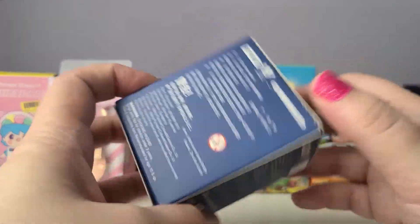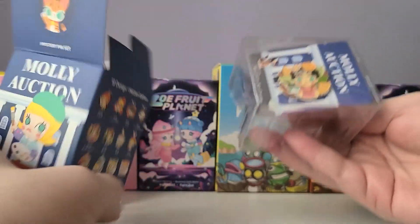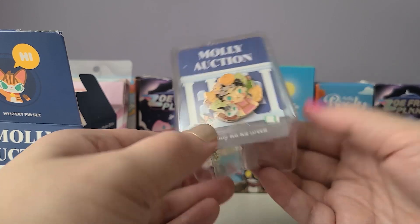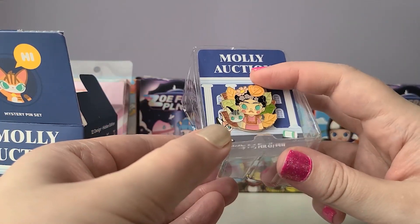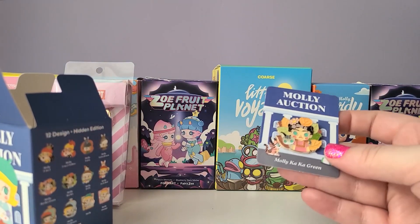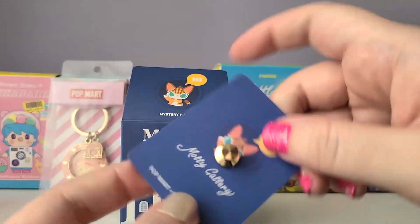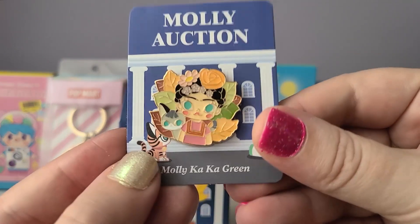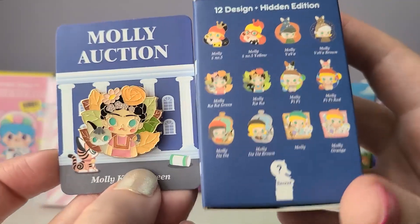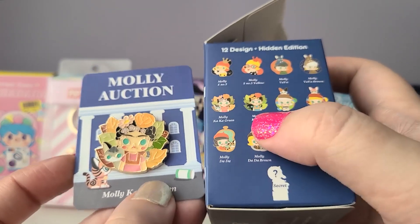Let's go ahead and open up the Molly Birdie box and see who I got. Let's slide it out — oh cute! I got the Frida Kahlo one, it actually says 'Molly Kai Kai Green.' I'm not sure if that's the name of the painting but doesn't that look like Frida Kahlo? Here's a look at the pin, and I absolutely love the cat — so pretty. This is such a cute pin. I really like it. I kind of think I got the best one; this one with the black cat is really cute as well.